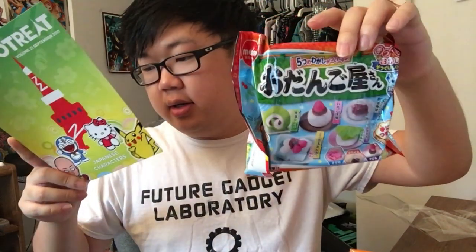Here is a do-it-yourself kit — the Odan Goya-san, a little wagashi kit. I don't know what wagashi is, but I guess it's kinda like rice cakes or something, so I'll do this in a separate video.